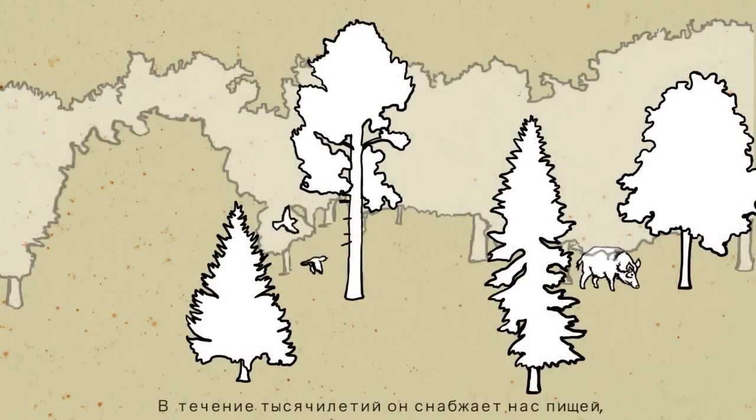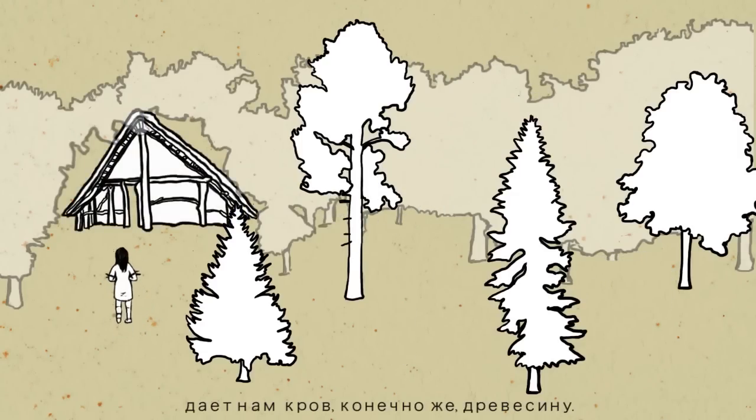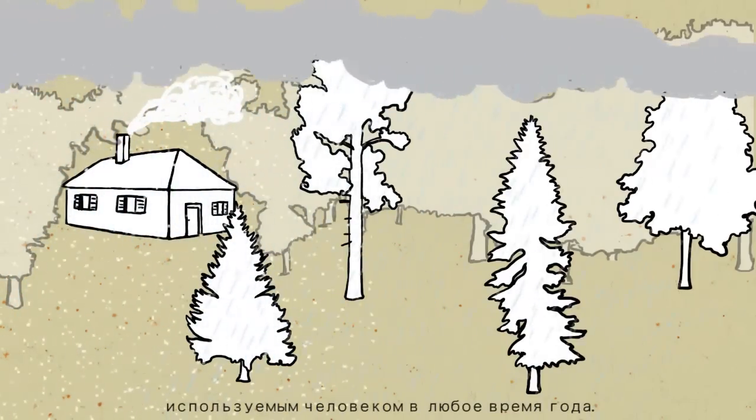The forest. For thousands of years, it's provided us with food, shelter and, of course, wood. Wood is not only essential for making tools, but also the first source of energy that humans could use at any time of the year.